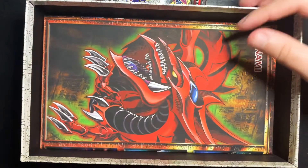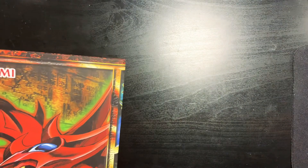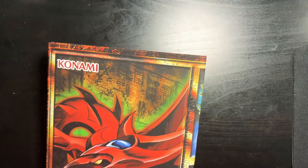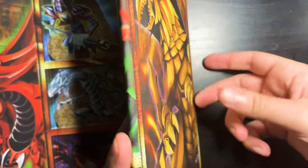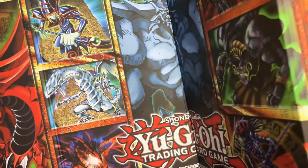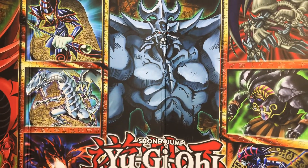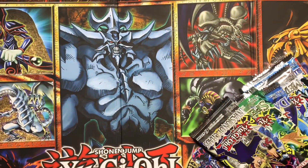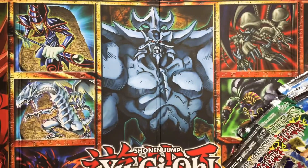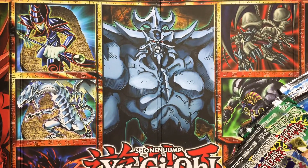It also comes with a pretty cool playmat. Just pulling this out — I don't know if I'm gonna be able to show the whole thing. Just look at that, that is awesome. The back of it has Yugi and Kaiba. It's pretty big. So you got Obelisk, and then you got the Winged Dragon of Ra, the Slifer, Dark Magician — yeah, all the classics. Super cool.